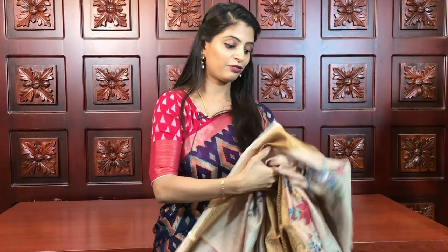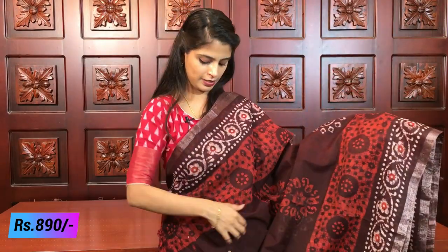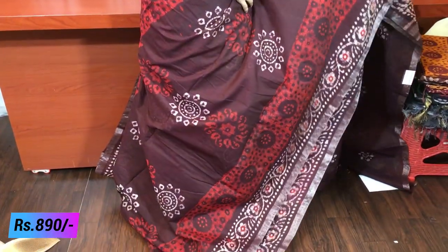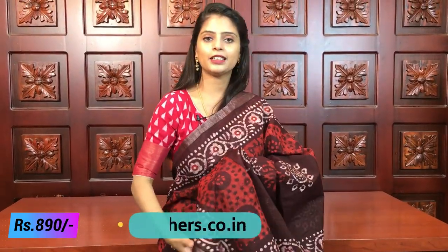Next, I have the linen bathik print — my favorite. It is very comfortable. This one is a chocolate color with orange — a beautiful combination. It has a nice silver border and both sides feature complete bathik prints. This is a linen material.